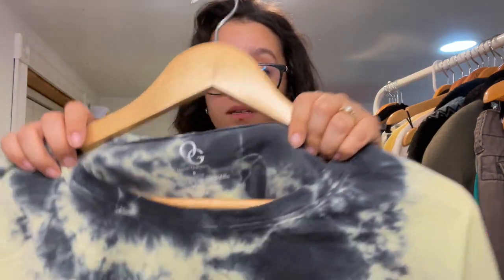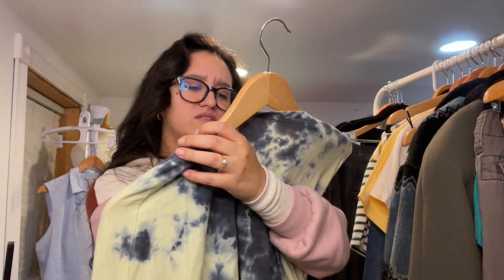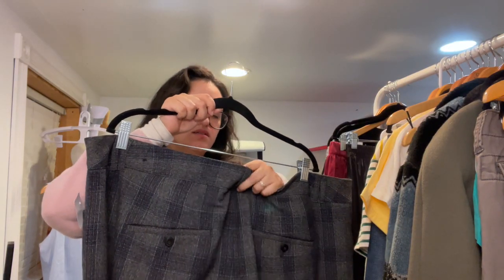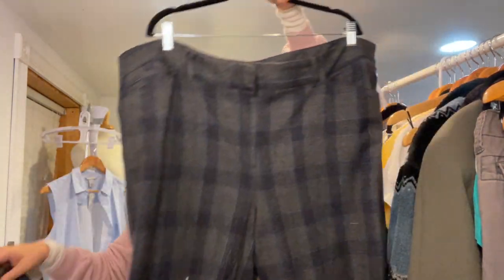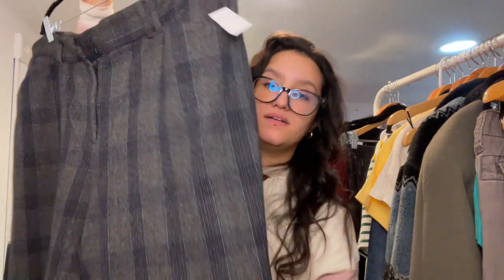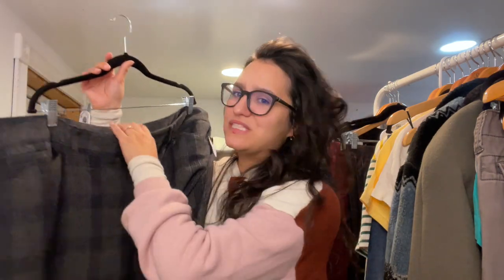This next brand is new to me — it's called Organic Generation, size medium, 100% cotton. Then this is Lane Bryant, size 24 short. I don't try to pick Lane Bryant up anymore because it just sits for me, but I thought these were trendy enough to try — they have a plaid print and I can definitely tag dark academia or light academia.